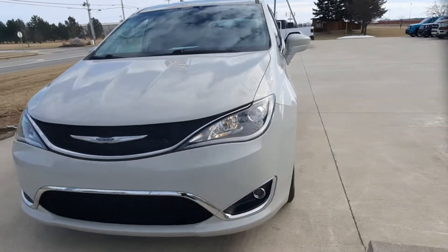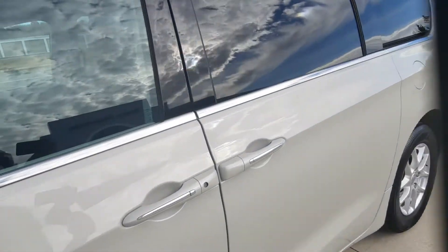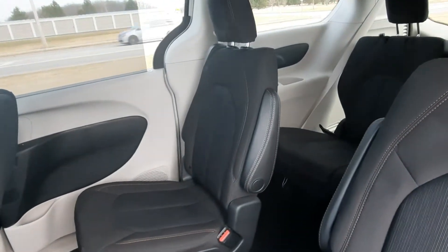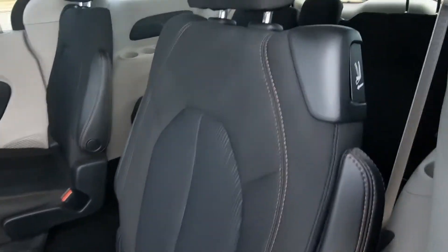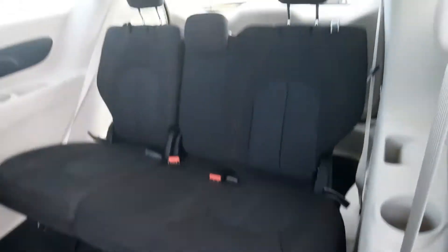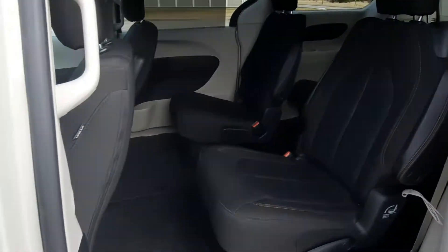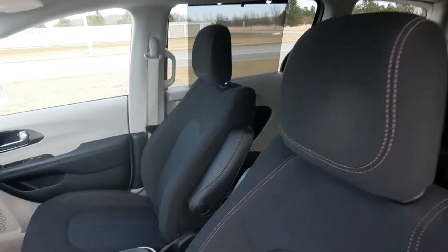We'll go check out the inside. Second row cloth seats look good, third row looks good, and the front seats are in good shape.